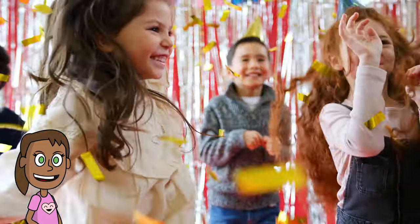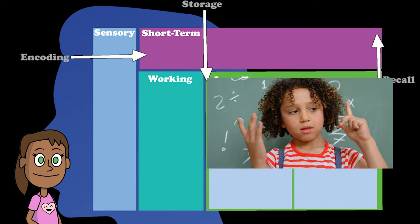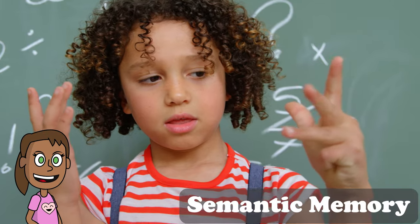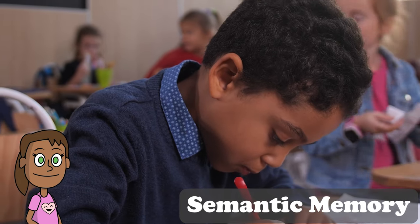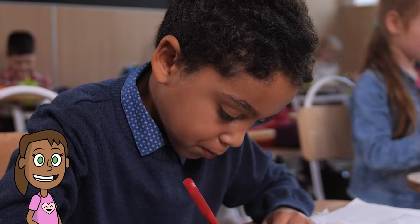Semantic memory is where we store facts and general knowledge. This is like an encyclopedia or a dictionary that contains information about the world. For example, when you think about the capital of France, the colors of the rainbow, or the names of the planets, you use semantic memory. This is the main type of memory we use for school.